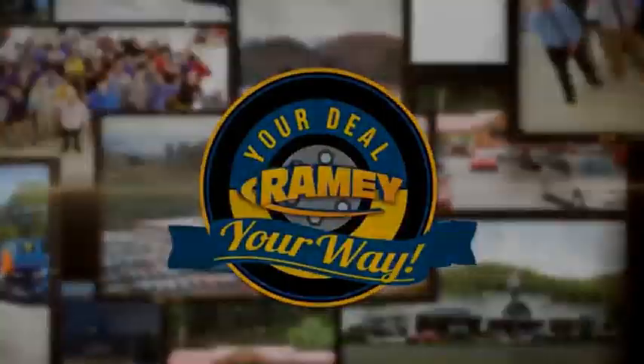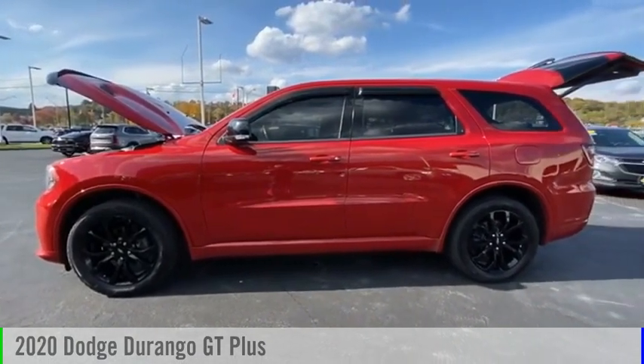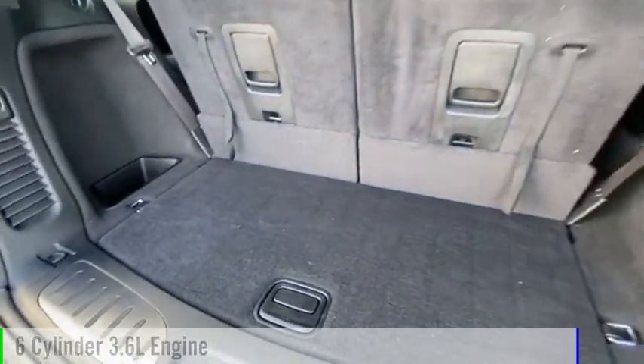Amy, it's your deal, your way. Stop by and take a look at the 2020 Durango. This vehicle is powered by an all-wheel drive, six-cylinder, 3.6-liter engine.